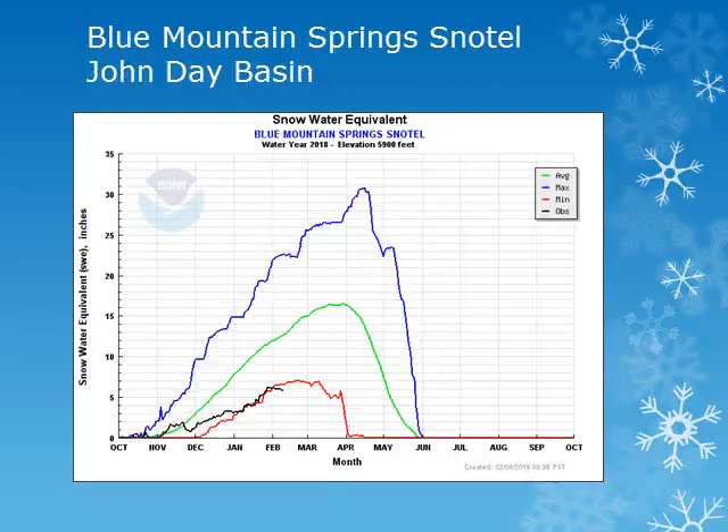In the John Day Basin, we can look at the Blue Mountain Springs Snowtail site at 5,900 feet. There were some small increases throughout the month, but the snow amounts remain well below normal and are also near the minimum observed for this location.